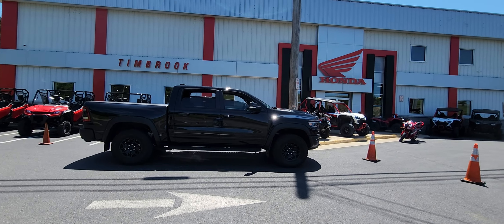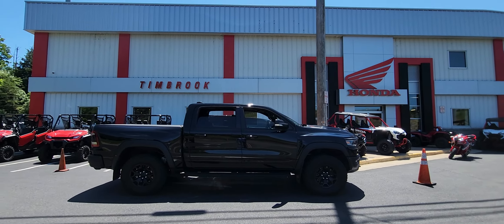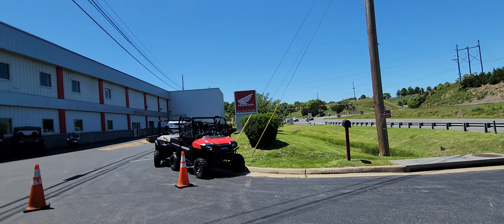Hey, I am out here at Timbrook Honda, Winchester, Virginia. Beautiful day.